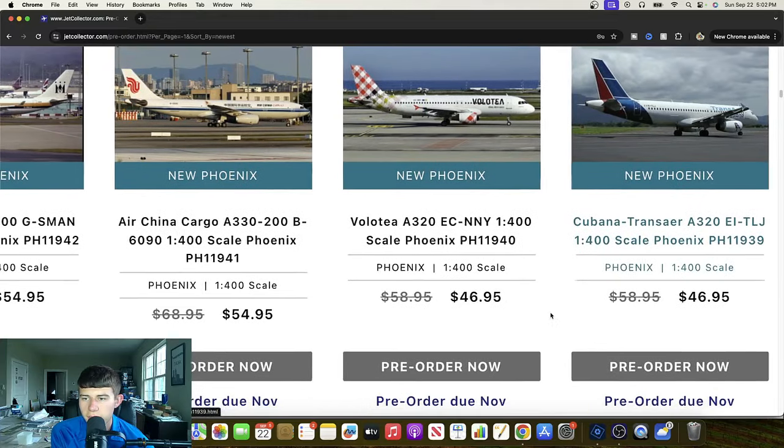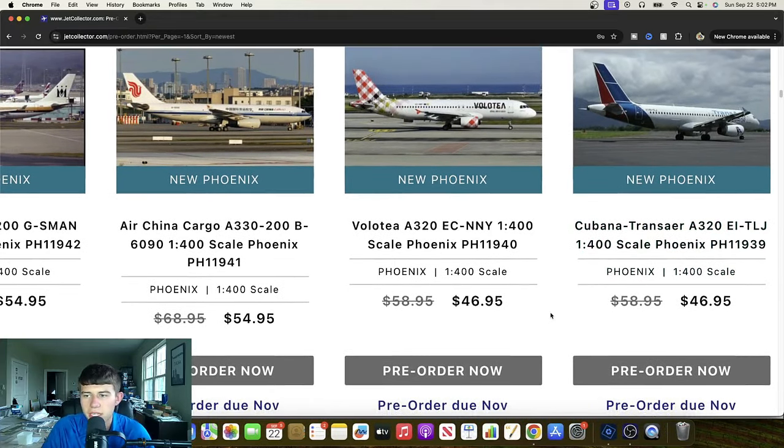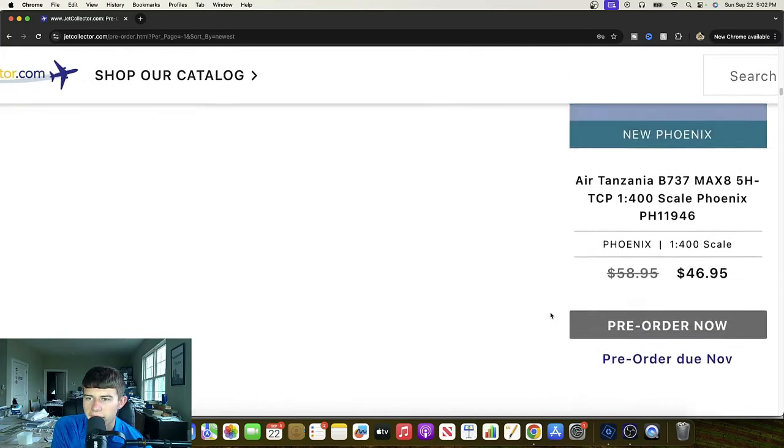Cubana Airbus A320 — I didn't even know this existed. This is really cool. Echo India Tango Lima Juliet. Another very nice aircraft right here. I think this hybrid-type livery will really be great for them — another very unique piece of the puzzle. Phoenix really releasing some great releases this year and keeping the variety up. We love to see that.